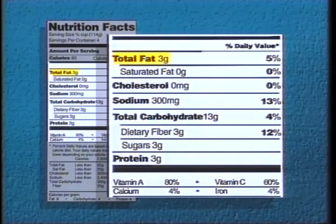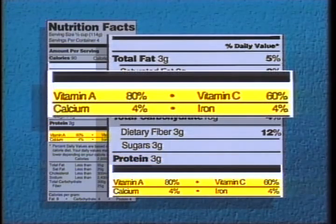The total fat content is indicated, as is saturated fat. Cholesterol, sodium, and total carbohydrates — including fiber and sugars — are accounted for. Protein is listed, along with vitamins and minerals most important to today's American diet.